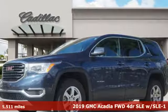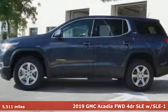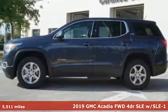It's a 2019 GMC Acadia. Smart capabilities, strong performance. GMC.